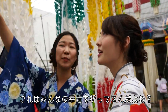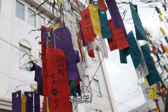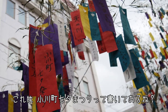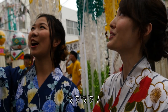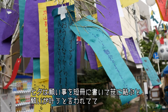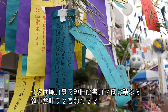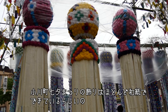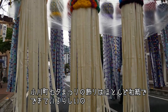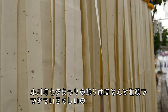I think this one says 'for everybody's happiness.' And this is the Ogawa Machi Tanabata Matsuri. It is said that your wishes come true if you write your wishes and hang them from the bamboo branch. The decorations of Ogawa Machi Tanabata festival are made of beautiful Japanese washi papers.